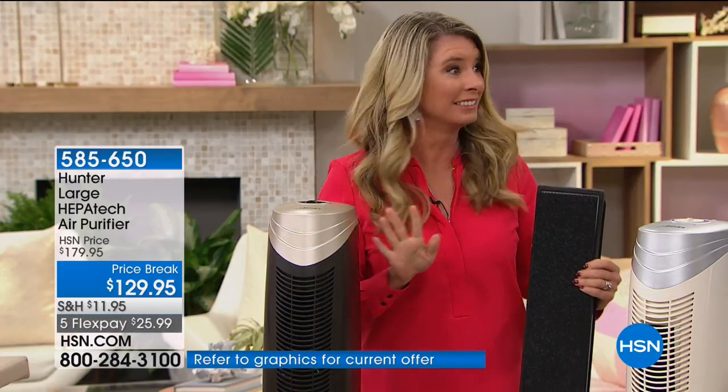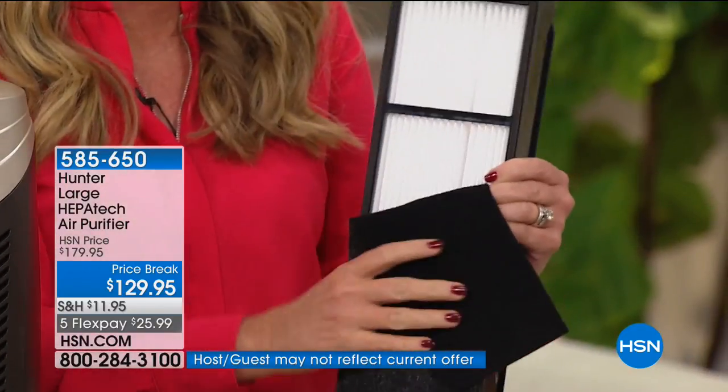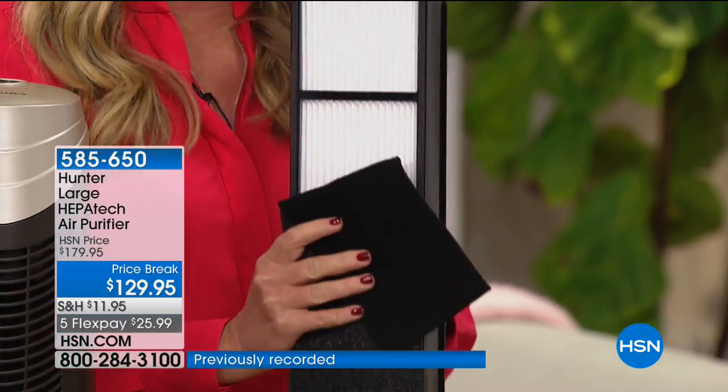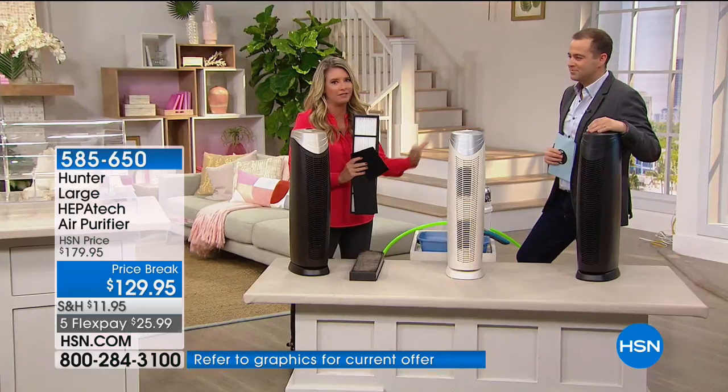That's just the pre-filter. Then you've got the HEPA-TECH filter that's going to get all of the dust, dirt, and pollen. HEPA-TECH means you can clean this — you can vacuum it out. It's a permanent filter, so you're not constantly replacing filters.